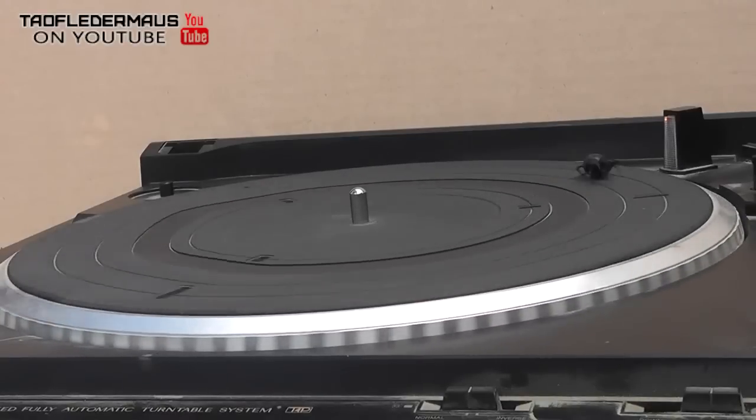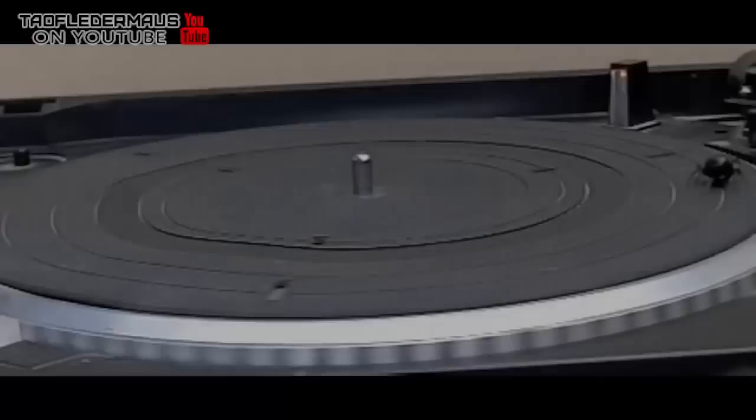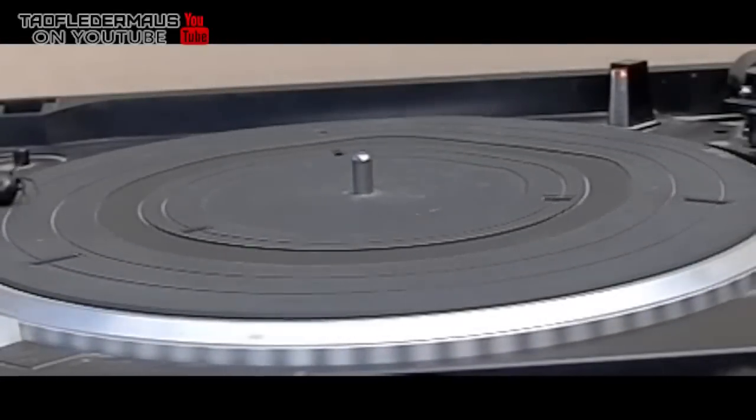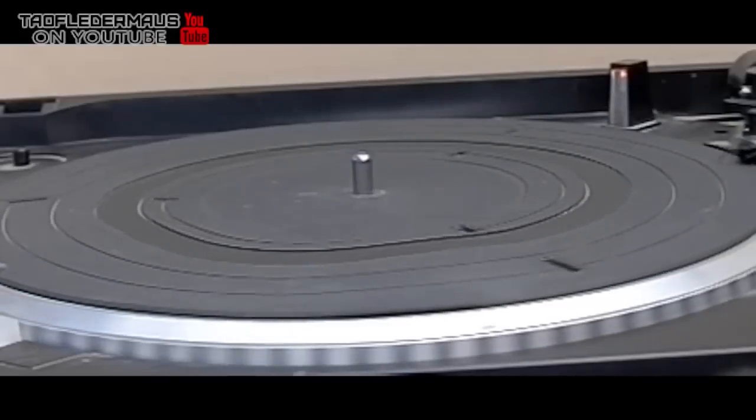All the while it's probably saying, "Jane, get me off this crazy thing." Now eventually the spider has weighed out all its options and has determined the only way to get off this is to do kind of an epic tuck and roll and jump off the turntable.